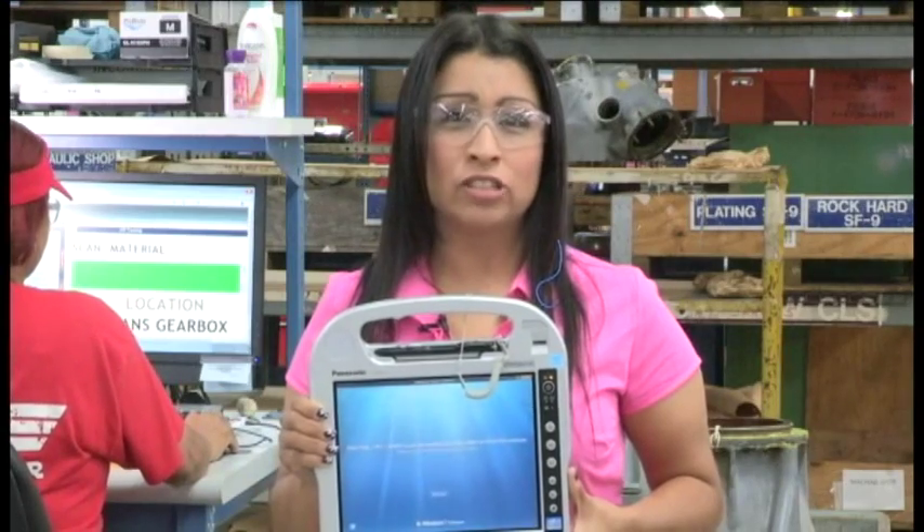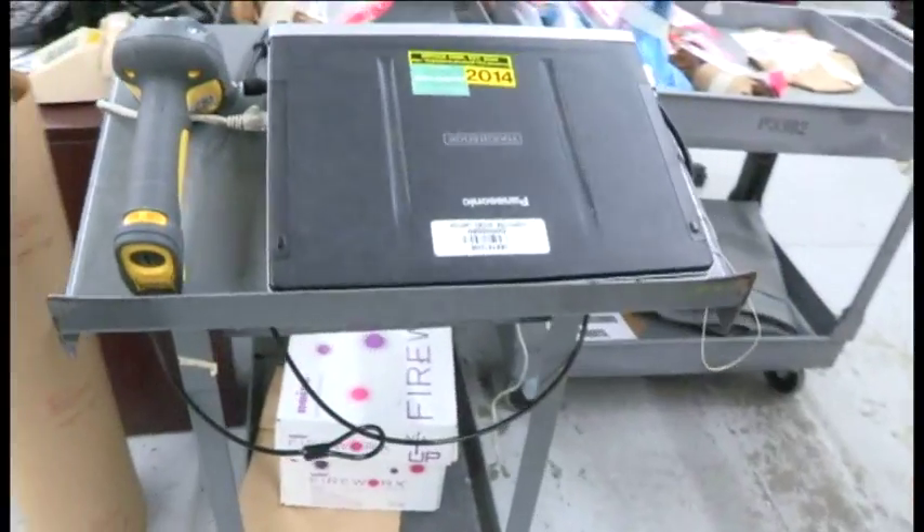Wireless scanners will complement tethered scanners, so we'll no longer have to push carts around the shop floor with scanners attached to laptops.